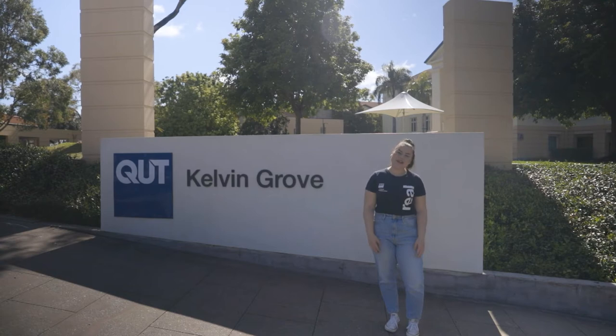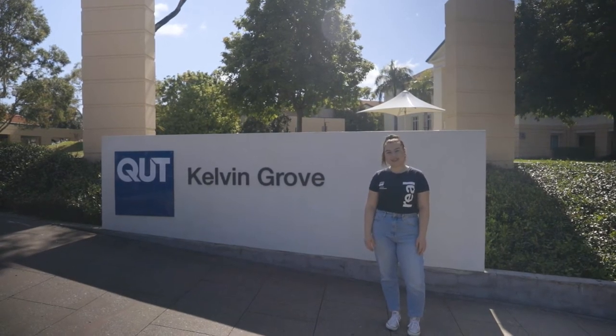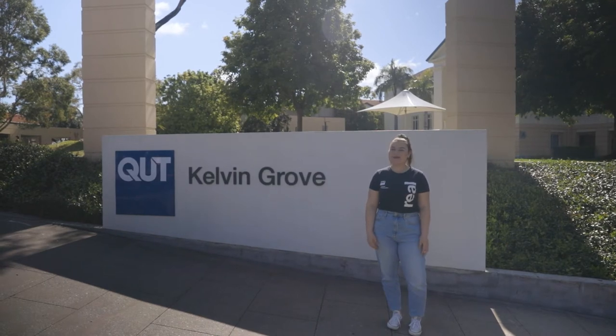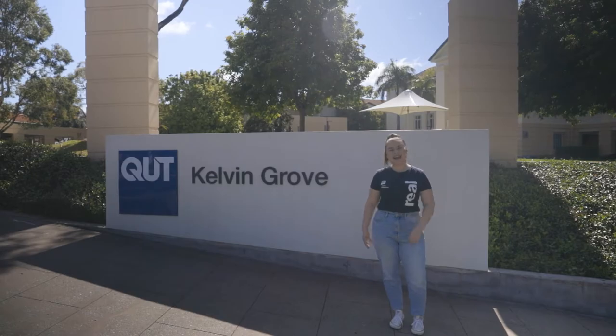Welcome to QUT's Kelvin Grove campus, one of our two inner city campuses here in Brisbane. This campus is part of the Kelvin Grove Village so it has a real bustling community feel. Come with me and I'll show you around.